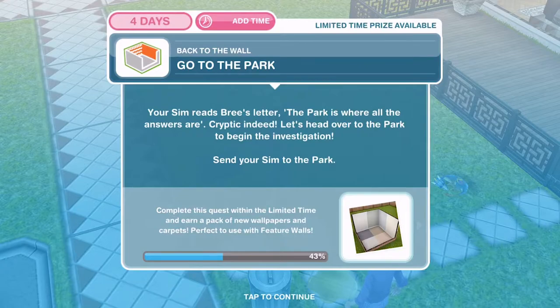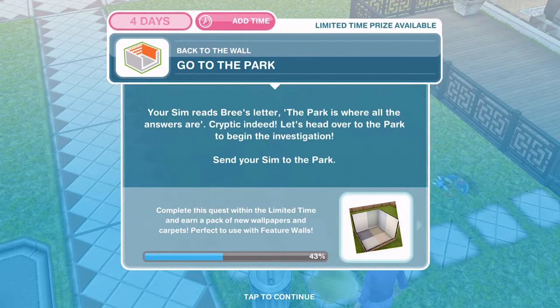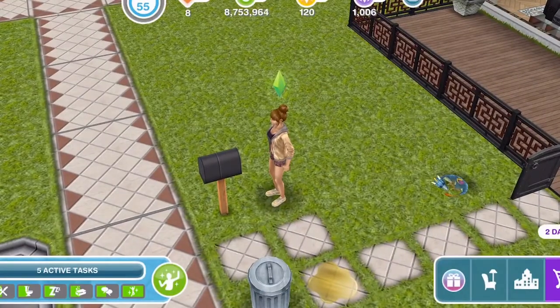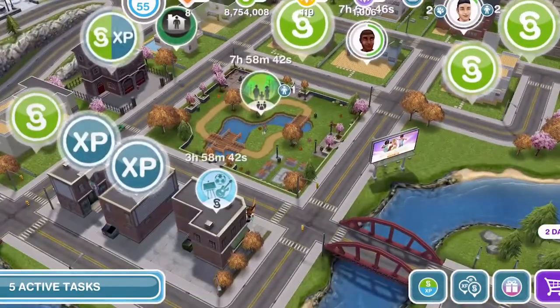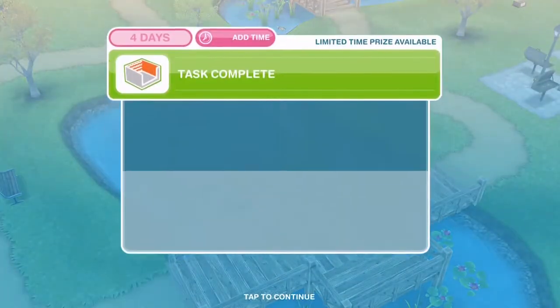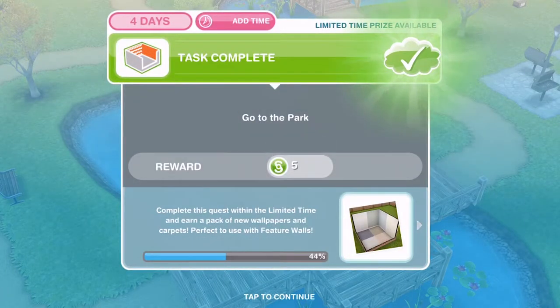Now we need to go to the park. Your sim reads Bree's letter - 'the park is where all the answers are.' Cryptic indeed! Let's head over to the park to begin the investigation. Go out onto the town map and click on the park. I already have a sim there so this completes automatically. If you haven't got a sim at the park, just go into the sim tracker and whistle one over.